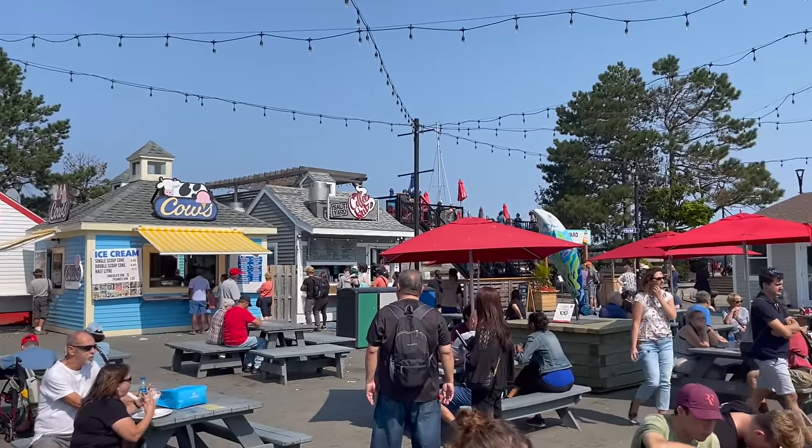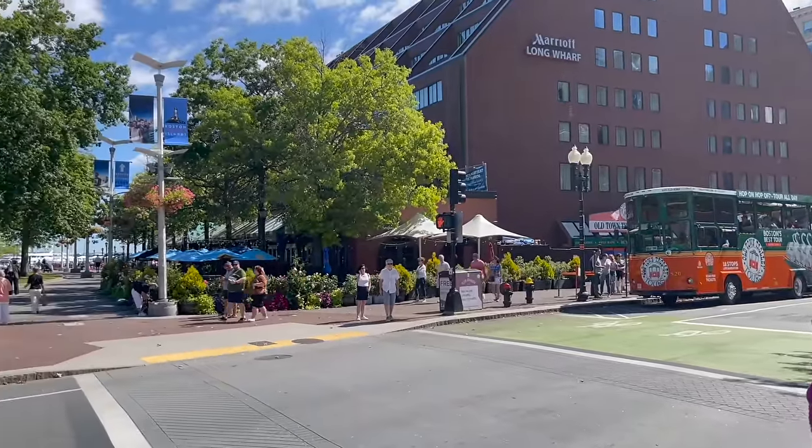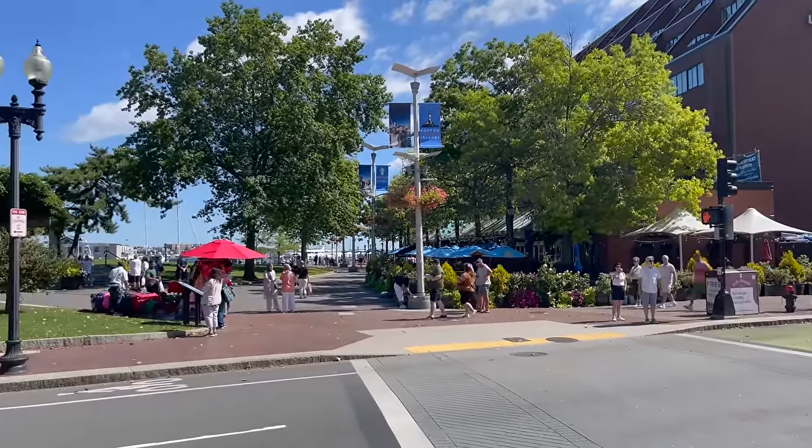In September you can get unseasonably warm weather like today — it's about 70 degrees or so in Boston, maybe even a little bit warmer — and you can get other days that go as low as into the 50s, so you do want to be prepared for that. When it comes to what to pack in terms of clothing and shoes, I will be going through some suggestions for both men and women.